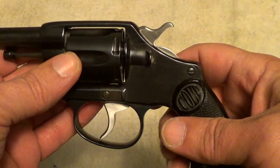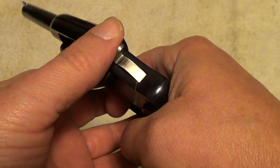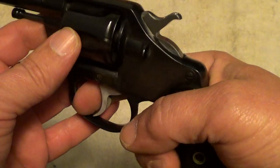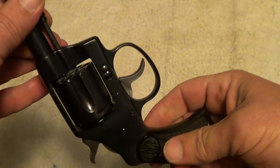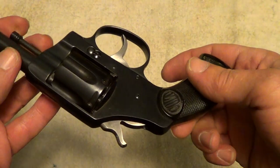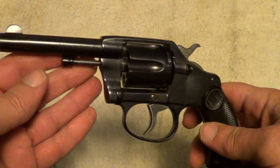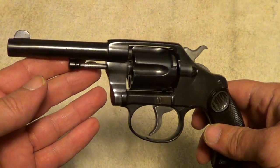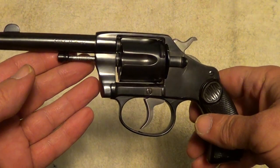If it was an original finish, this would be fairly valuable. But a reblue like this — it's not exactly a collector's item, but it is a good example of a gun from that era.